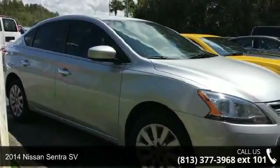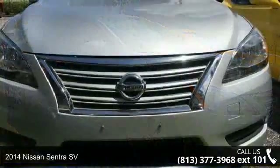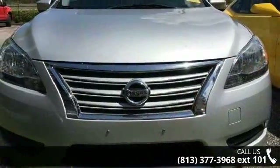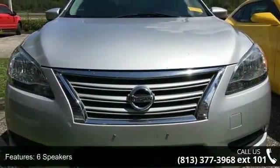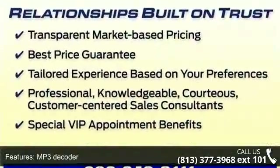Check out this 2014 Nissan Sentra SV. If you are looking for a first-rate auto, this one could be yours today. Enjoy these notable features: 6 speakers, MP3 decoder, radio data system, air conditioning.